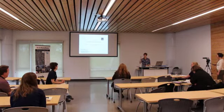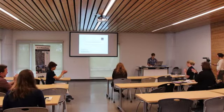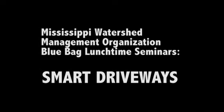Thanks for coming. I'll stick around for a little bit. Thank you very much.